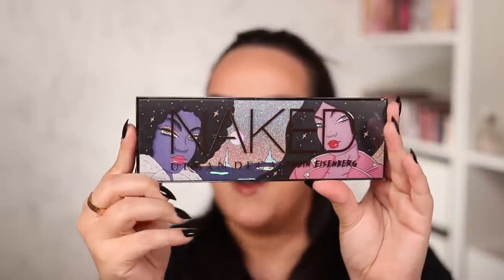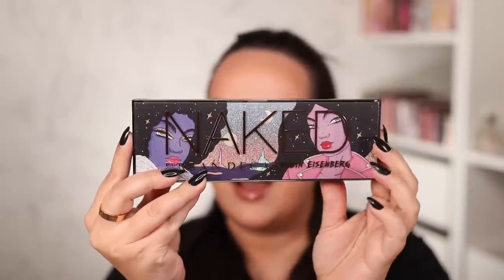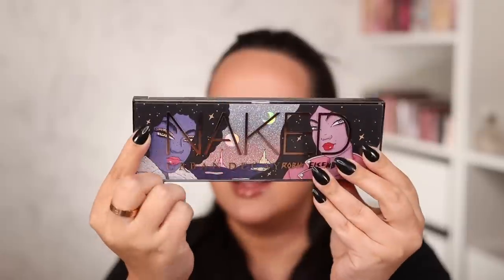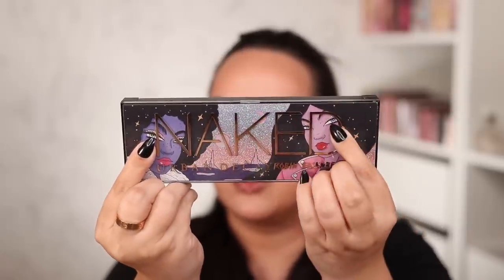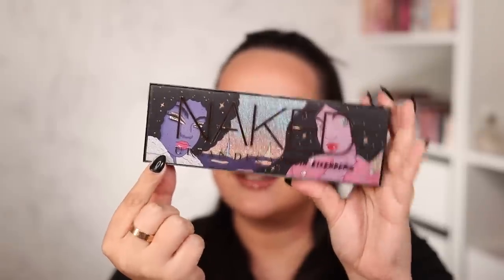Let's take a look at the actual packaging now because the actual packaging is far more exciting than the box. It has the same imagery but look at the glitter down there. I am obsessed — the glitter shimmer on the girl's eyeshadow and her coat is also glittery. This is like the Urban Decay release that absolutely no one saw coming yet we are all here for it.